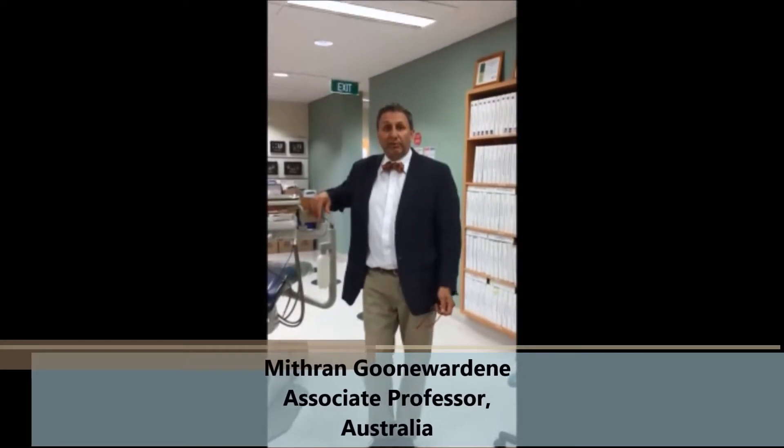Hello, my name is Mithram Gunnar Warden from the University of Western Australia in Perth, Australia, and I'm going to be talking at the International Orthodontic Conference on the use of temporary anchors in surgical orthodontics.